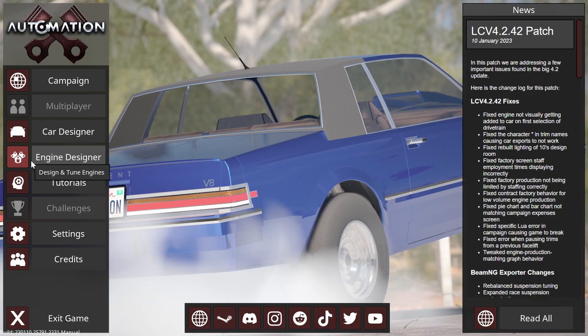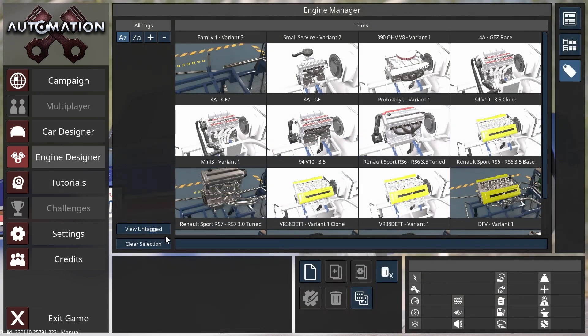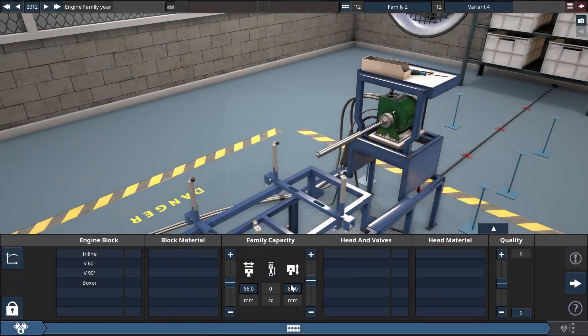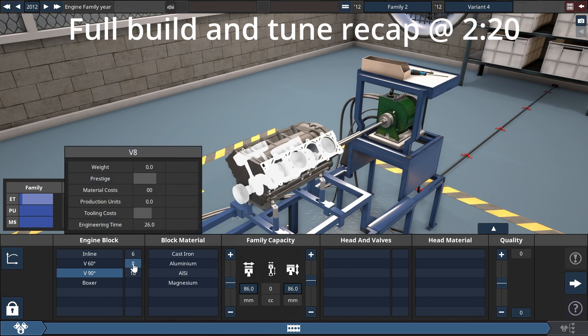Hello everyone. In this episode of Iconic Engines, I will be building a Chevy small block inspired engine in Automation, the car company tycoon game, and testing it in BeamNG Drive with a Pontiac Firebird styled car.